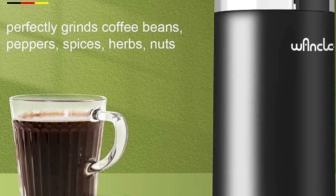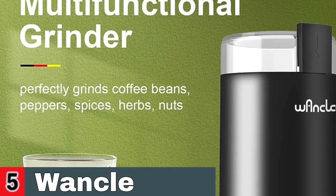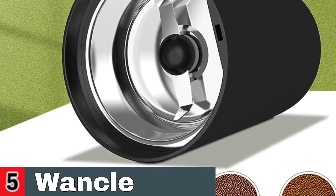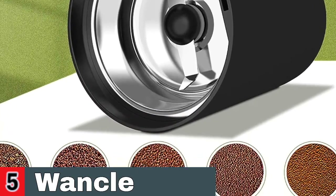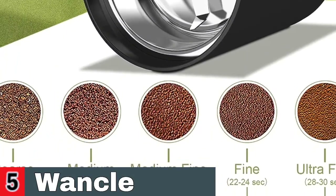The grinder's simple one-button operation gets you the desired coffee granules. The motor is made of pure copper, and the blade and bowl are made of stainless steel. This means that the beans will not be burned during grinding and will have a precise and constant uniform grind. This allows you to savor the rich aroma and fresh flavor.